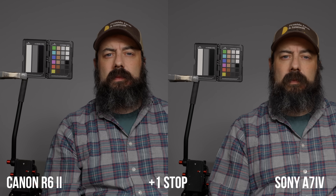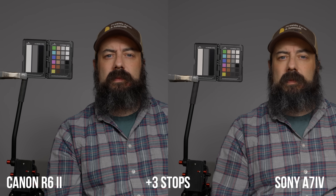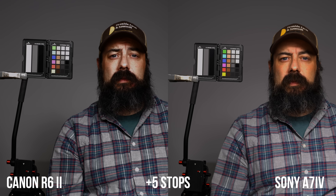Dynamic range is a big difference between these two cameras — I made a detailed breakdown video linked below. We're shooting S-Log3 on the A7 IV and C-Log3 on the R6 Mark II, and there are a lot of differences just between those two log curves. In the overexposure test — overexposing and recovering highlights — both cameras held up well to about four stops over and the image started falling apart at five stops. So in terms of overexposure and highlights, these cameras perform very similarly.